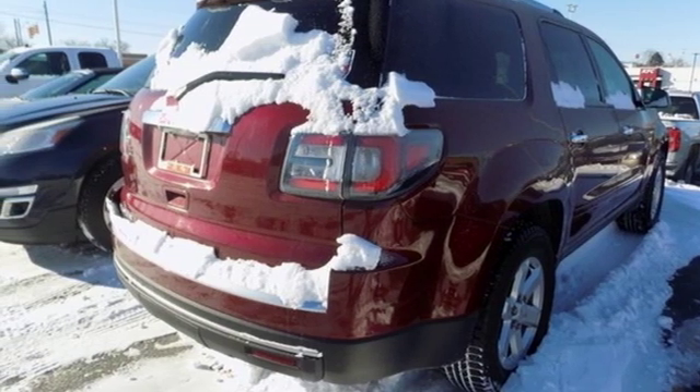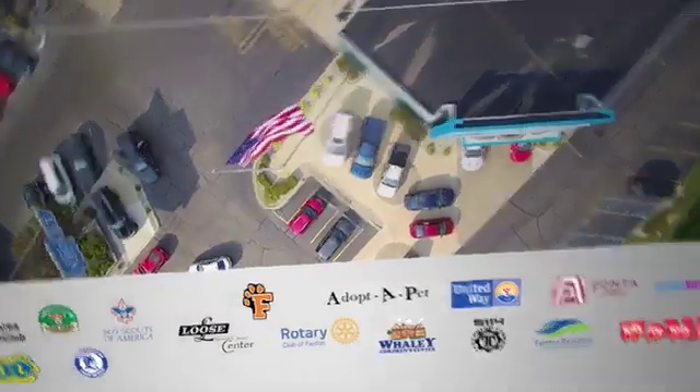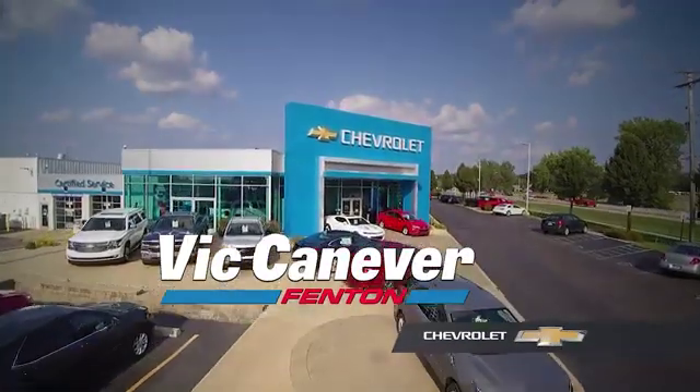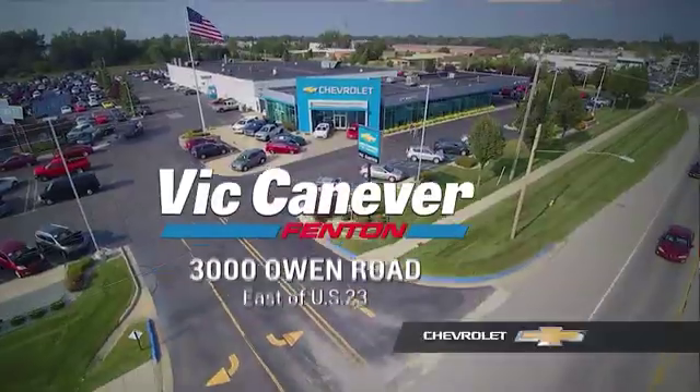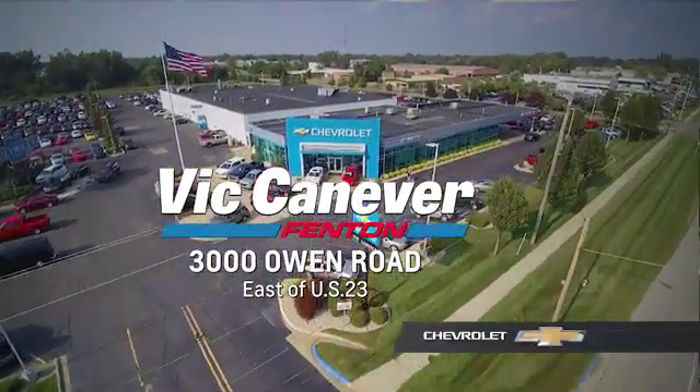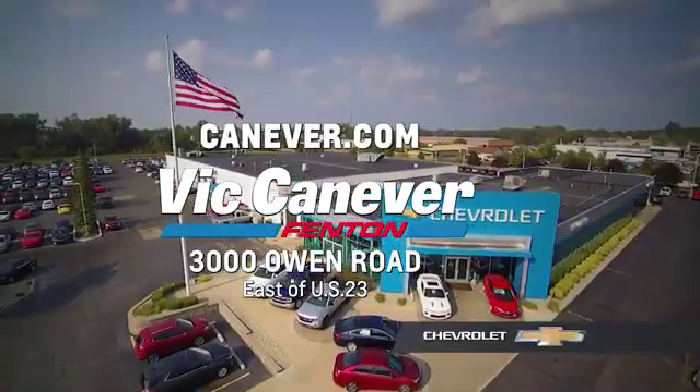Experience it for yourself today. Supporting our community, supporting our families, Vic Canaver Chevrolet is here for all your vehicle needs. Call or stop in for a test drive today. We are located at 3000 Owen Road, Benton, or online at canaver.com.